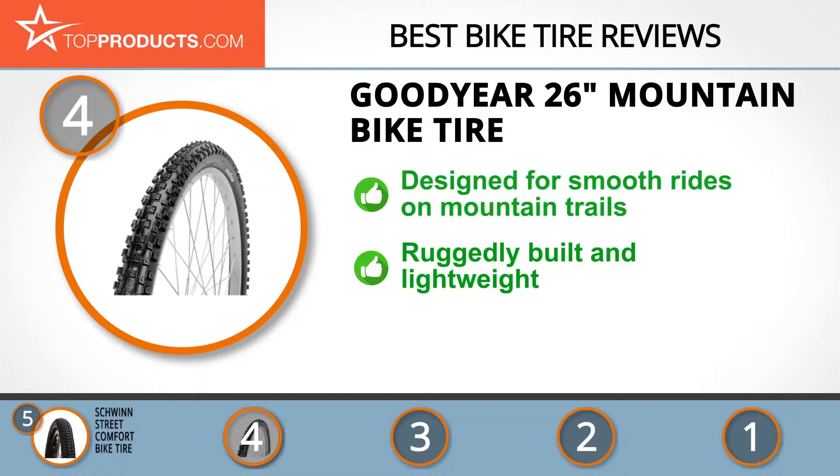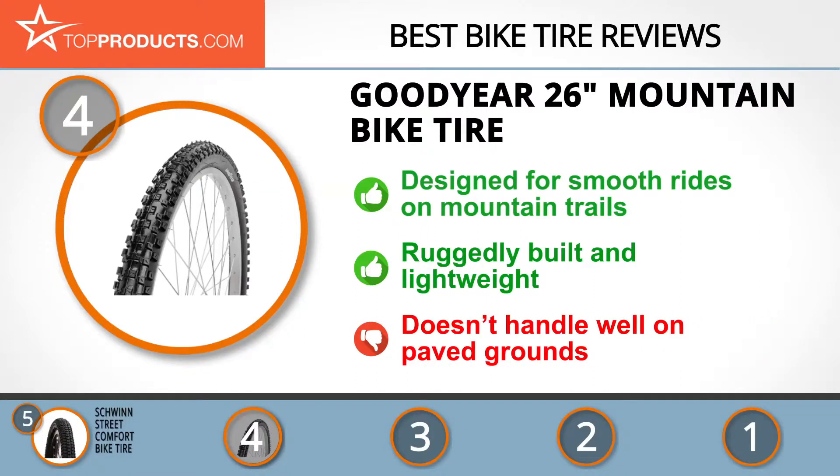As you'd expect, it's ruggedly built but also surprisingly lightweight. Moreover, you'll find that it's easy to install. This is a mountain tire, so remember that it won't do as well on paved surfaces.